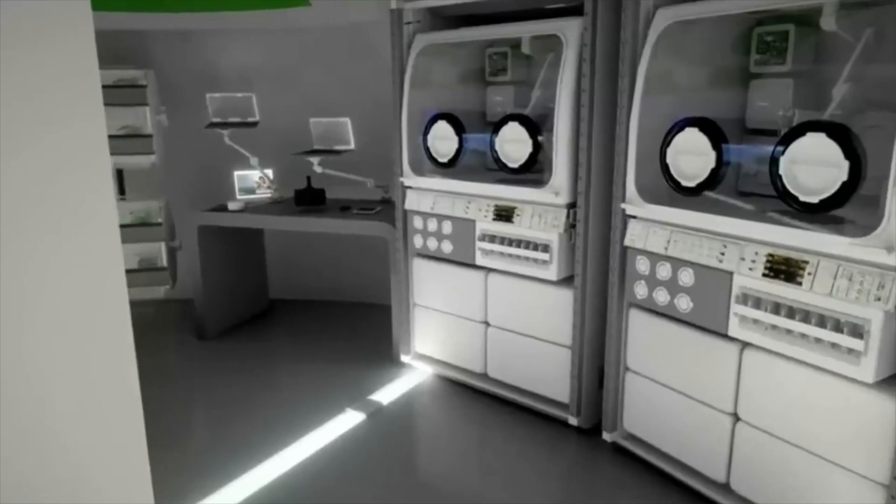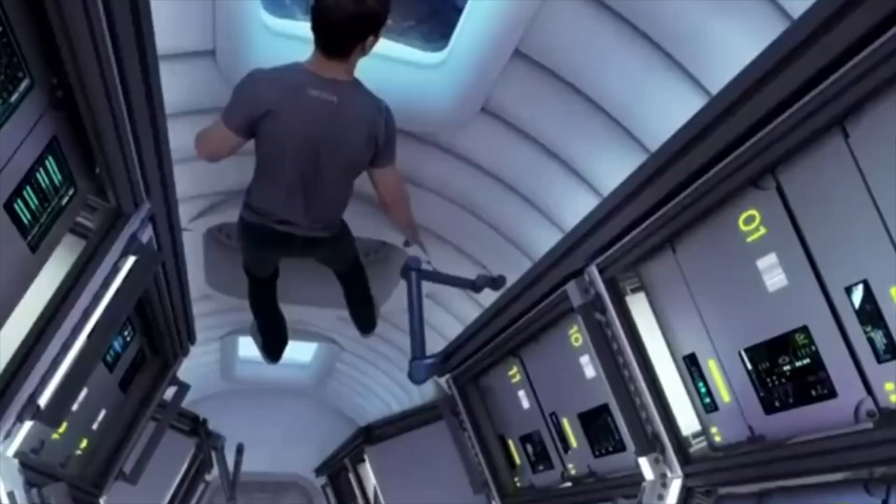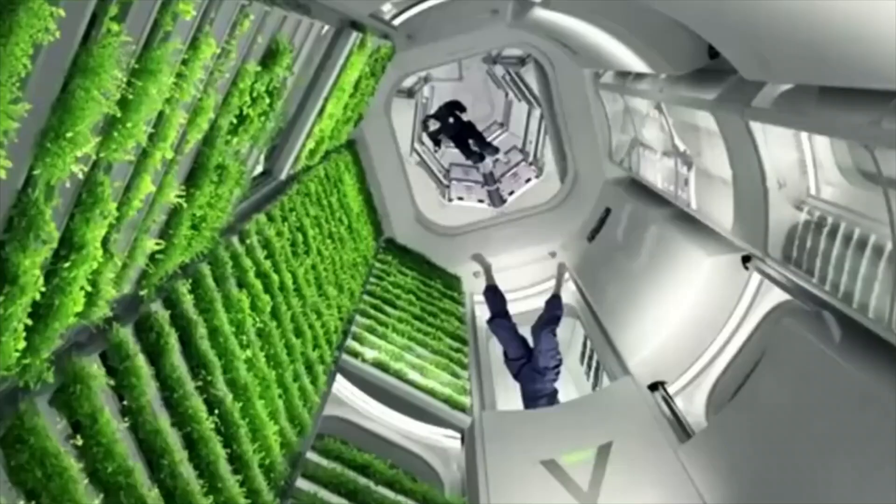As commerce and travel reach lower orbits around the Earth, once again inflatables are setting the standard. Now, let's discuss living inside a space balloon.